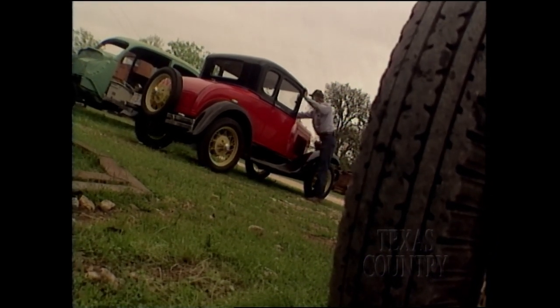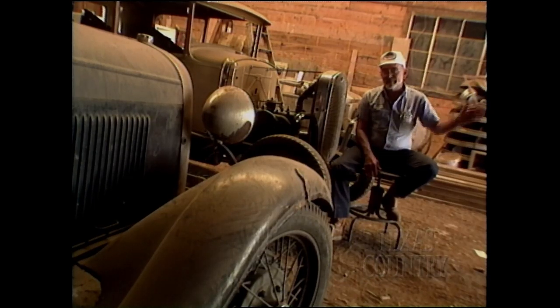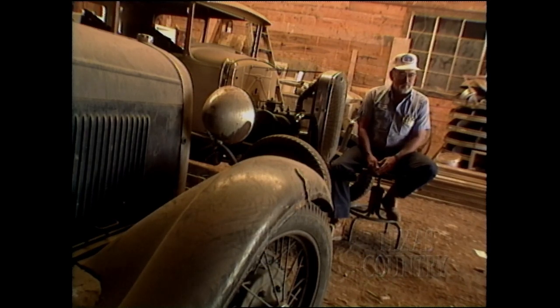Take any of the older cars to the body shops nowadays and they'll tell you to get that piece of junk out of there. They just don't want them around.